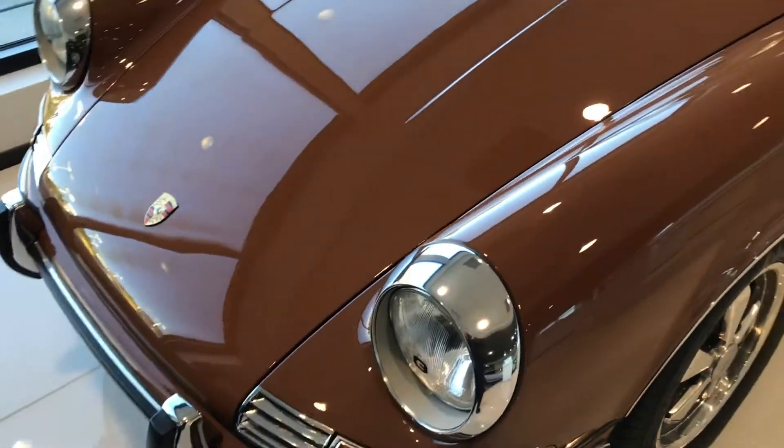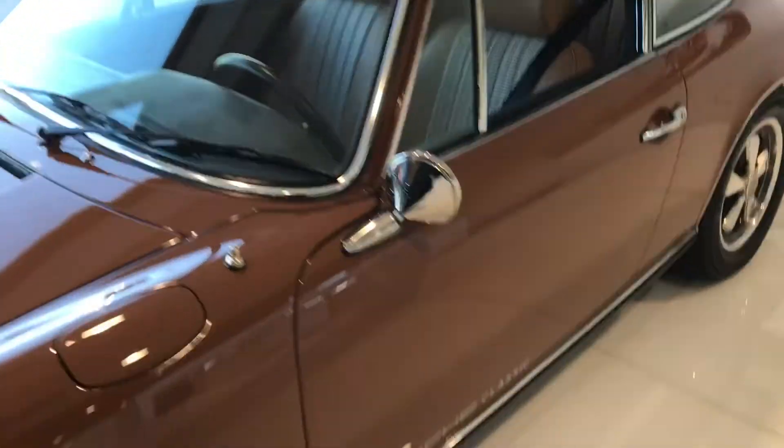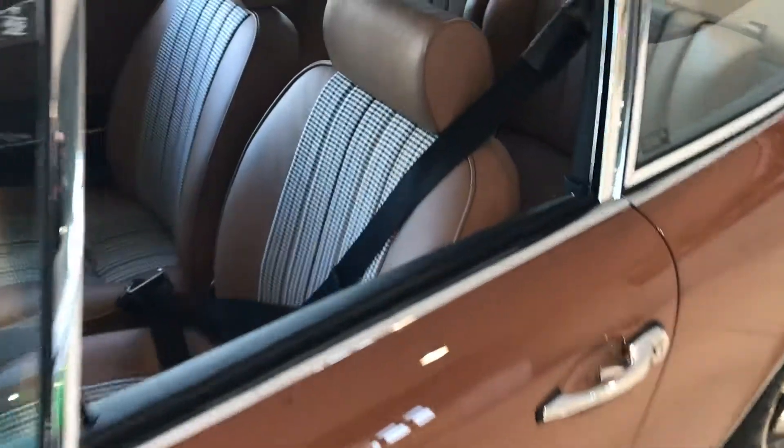Just walking up to it, it seems like it's almost a brand new car. Inside and out, take a look at the seats just inside this car. Even the door opens like it was a brand new car. Carpets, seats, headrests, everything — this is just absolutely ridiculous.